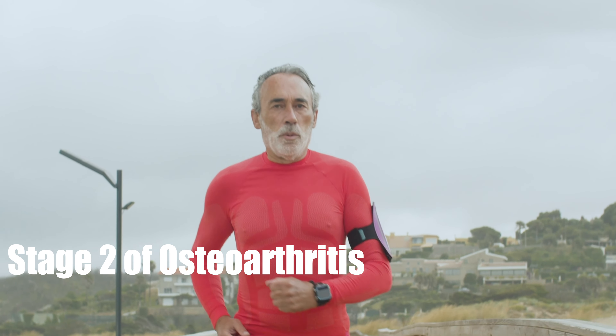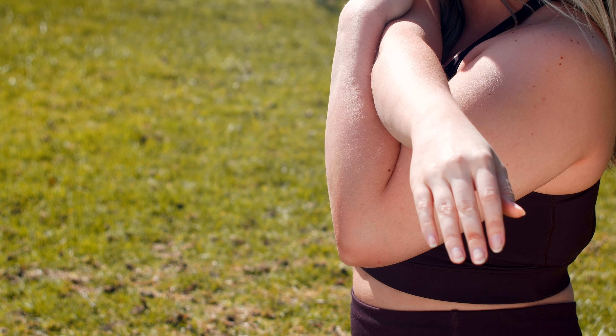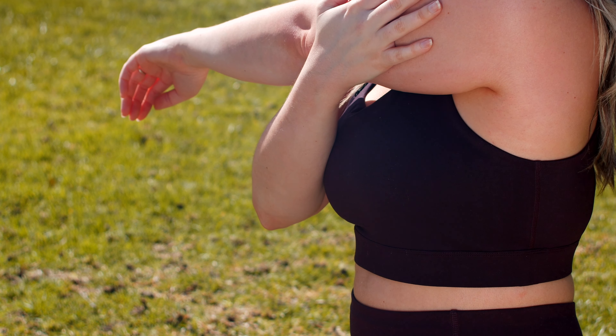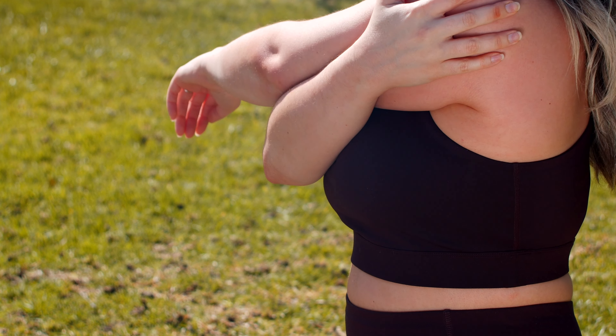Stage 2 of osteoarthritis is frequently referred to as mild or minimal osteoarthritis. During stage 2, the area between the joints begins to narrow, as some of the cartilage that makes its home there slowly breaks down, and the tissues around the joint harden.